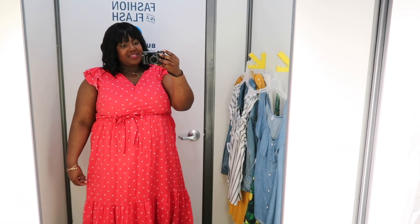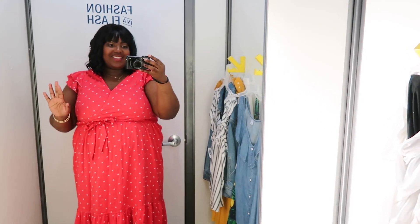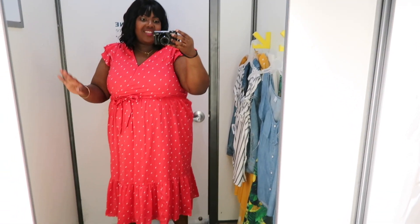I never wear the belt that comes with a dress usually, but Old Navy have been killing it in the dress game. Definitely check them out, guys.